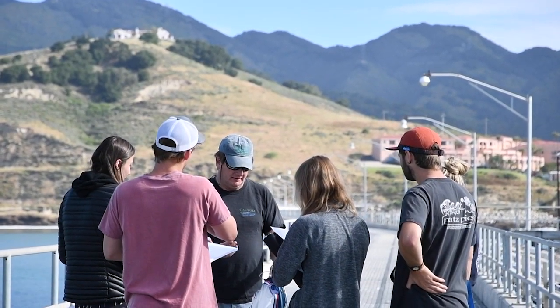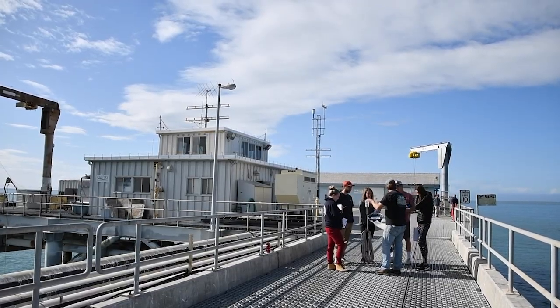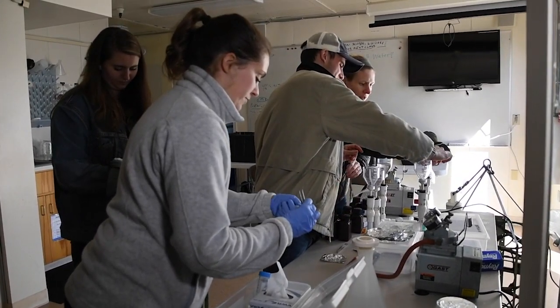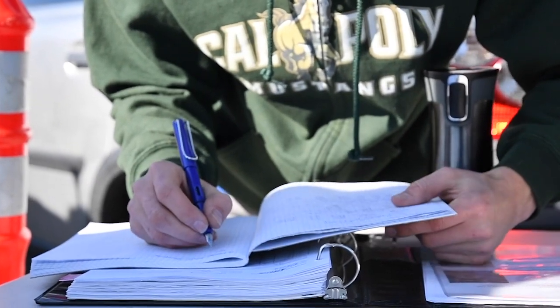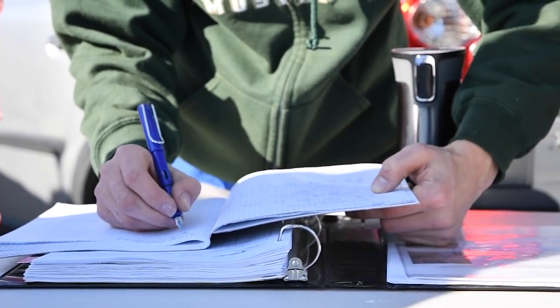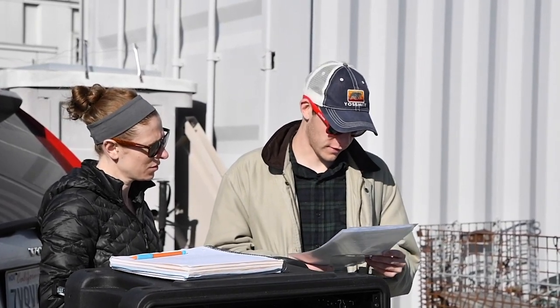The Pier really provides us the opportunity to train the next generation of marine scientists, and our goal is to provide them with hands-on training in state-of-the-art oceanographic equipment, such that whether they go into education, research, or government, they've now become ocean literate. So they have an appreciation for how the ocean functions and how we study it.